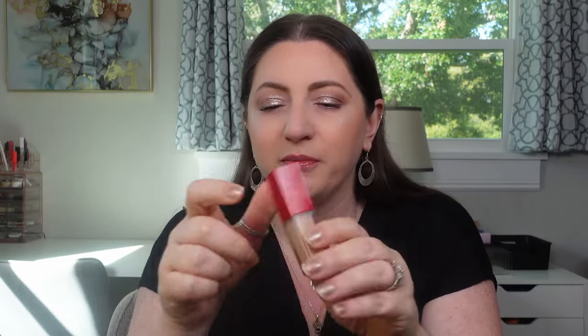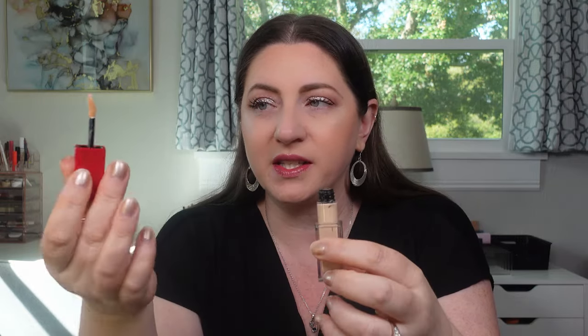The Valentino Very Valentino Concealer in LN2 — I don't remember much other than it looked really warm on me. Light Neutral two just doesn't seem neutral. It has a tackier consistency and is pretty light to buildable coverage. It doesn't stand out in memory at all.